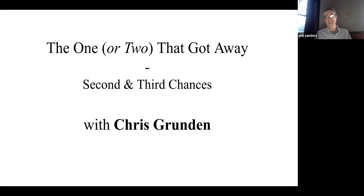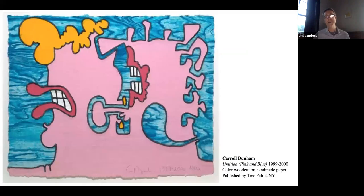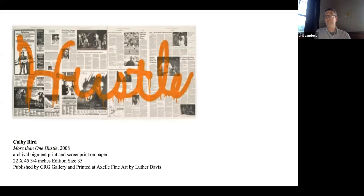I thought it'd be really fun to talk about the things that have gotten away from him and his perspective on his collecting habits. The two prints that Chris and I talked about tonight: the first is a print by Carol Dunham, published by Two Palms, which I remember when it first came out — one I always loved. And then there's this one by Colby Byrd, published by CRG Gallery and actually printed by Luther Davis when he was at Fine Art XL Editions. This is another one of those few prints that one, I wish I owned, and two, I wish I printed, because I just loved this particular one. So Chris, why don't you tell us about the first print and maybe some of your collecting thoughts on that?